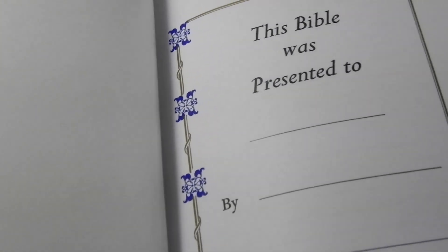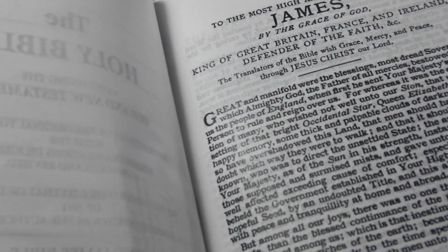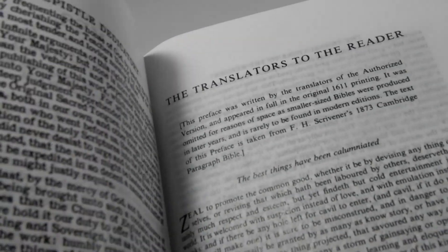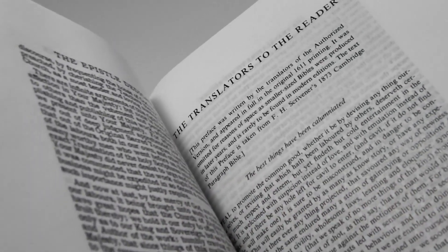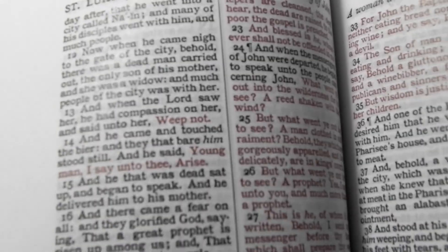We have the presentation pages, the King James preface, and the translators to the reader section. And it is a red letter Bible.